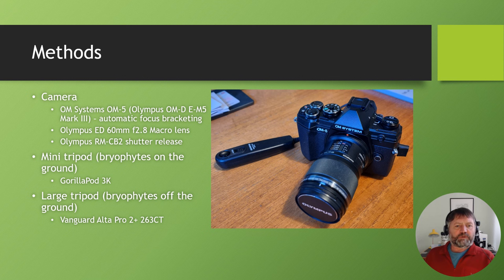This is the hardware — the camera system I use in the field. It's a micro four-thirds system; it used to be an Olympus EM5 Mark III, now rebranded to the OM Systems OM5 camera — basically the same thing, just a different name. Importantly, it allows automatic focus bracketing, which lets me take a series of images through the plane of focus of the bryophyte. I then stack all of those together back from the field to produce a composite image with the complete bryophyte shoot in focus. The only other equipment I carry is a small mini tripod for photographing species on the ground and a large tripod for species off the ground.